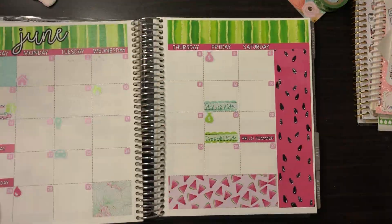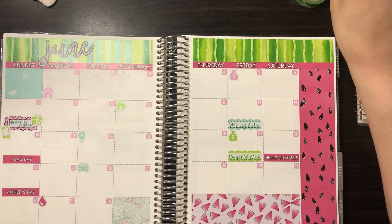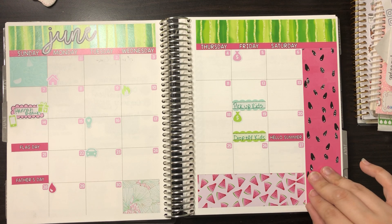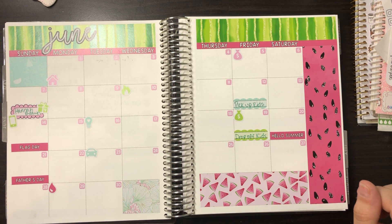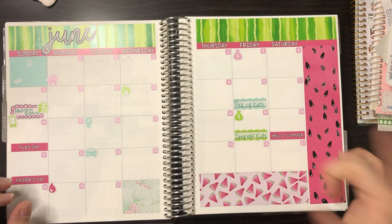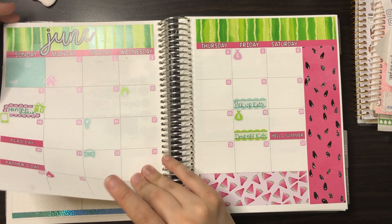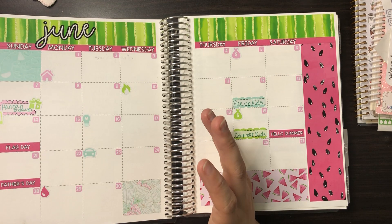So this is from Cricket Paper Co — she does these vinyl stickers and I love them, but they kind of stretch so sometimes it's a pain to get them to lay down right. They're like $5.95 and I still have a few boxes left somewhere in this pile. I do like her kits. This is the old Erin Condren.